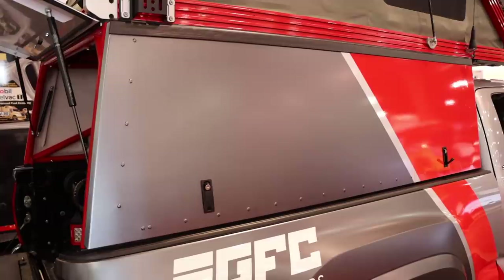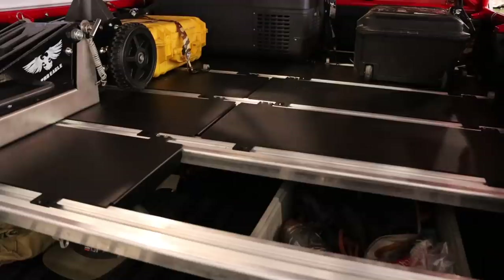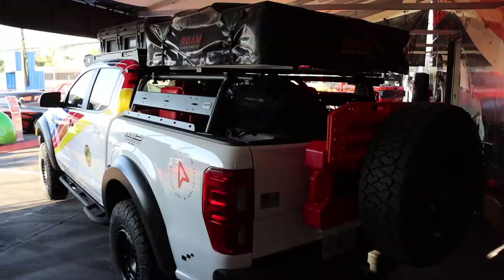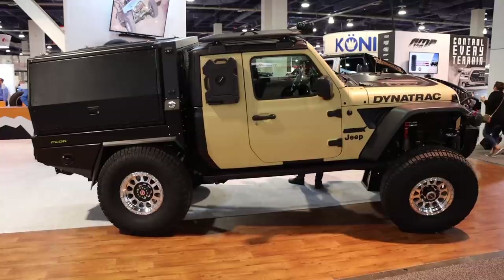Go Fast Campers had one of their pop-up tent campers on display, and these things are very well built and practical. Something new they've designed is a deck system for the truck bed that has several lids allowing you to access storage underneath. Pretty clever. There were many variations of truck bed rack systems on display as well. I'm partial to my Leitner rack, but some had really nice details — though I'm not sure it gets any better than the PCOR bed system for the Gladiator, just like this one here on Codex.